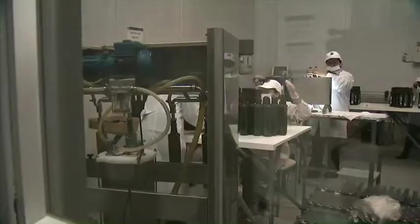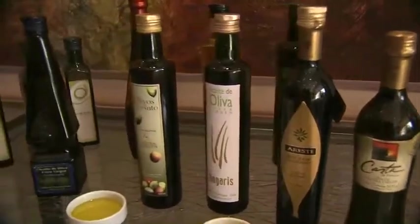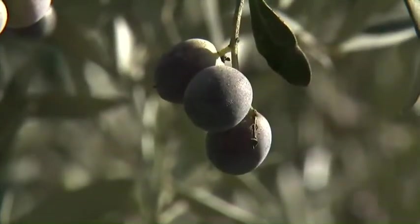This is the end filter. What you want to do is bottle very quickly. This time we're doing the private label for Walmart. The world's eyes are focused on the high quality olive oil being produced in Chile, as the Golden Valley churns out exquisite liquid gold.